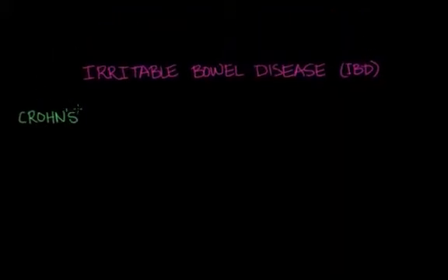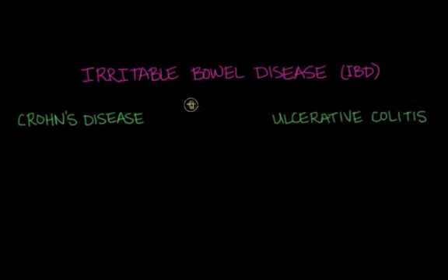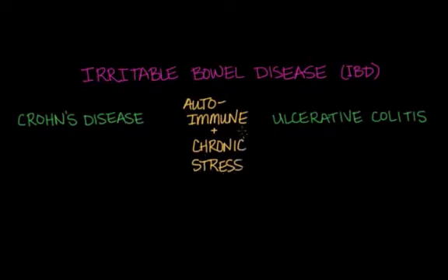Irritable bowel diseases include Crohn's disease and ulcerative colitis, which are both autoimmune diseases. Most people start to present symptoms before the age of 30. In the context of stress, these two diseases may be set off by chronic stress.